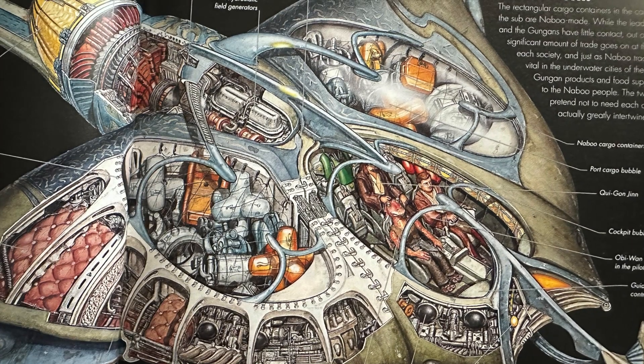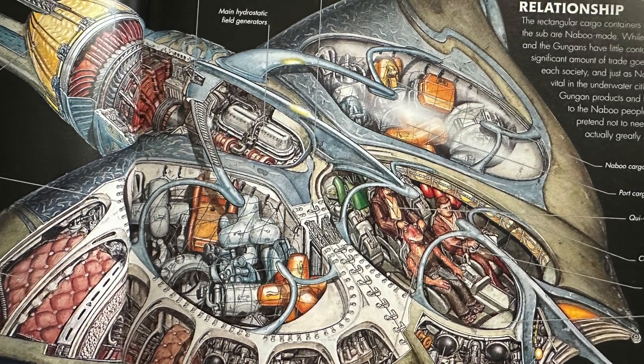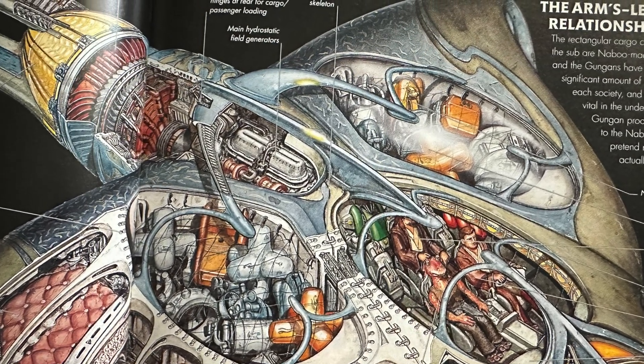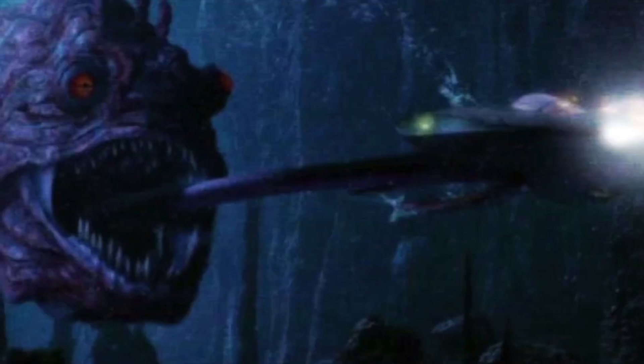Gungan organically generated shells can be combined to make complex constructions and then modified and fitted with electronic and mechanical components to give them the needed functionality. The organic skeletons are exceptionally strong, though still susceptible to damage by some of the larger sea monsters encountered in deeper waters.